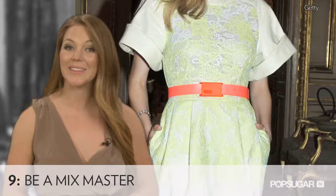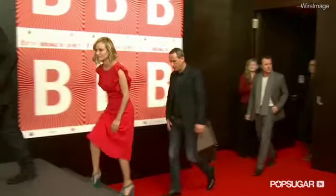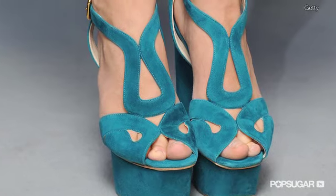Spice up any outfit by pairing less expected colors together. And an easy way to do that is with accessories like shoes and belts.